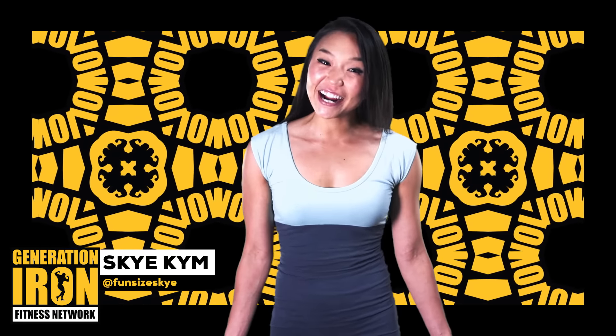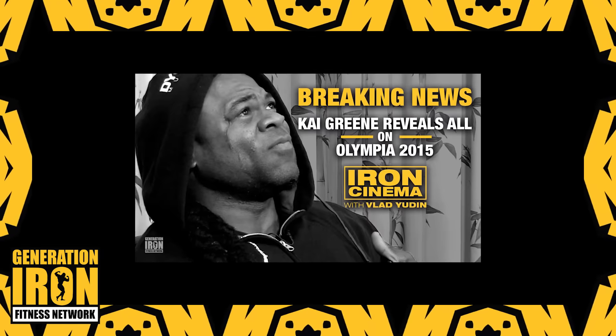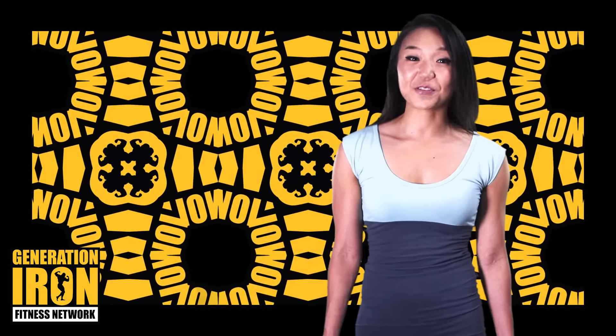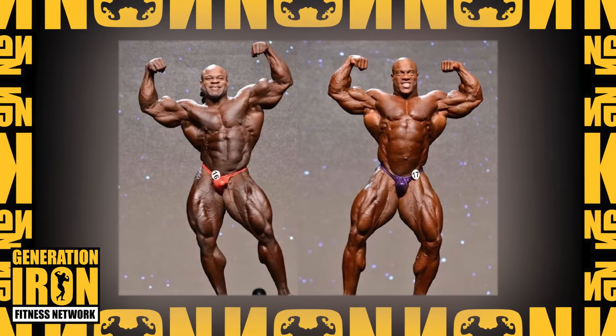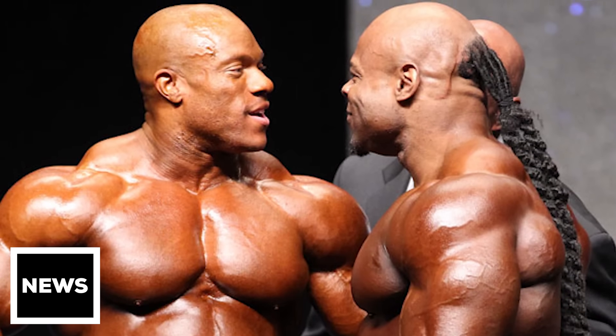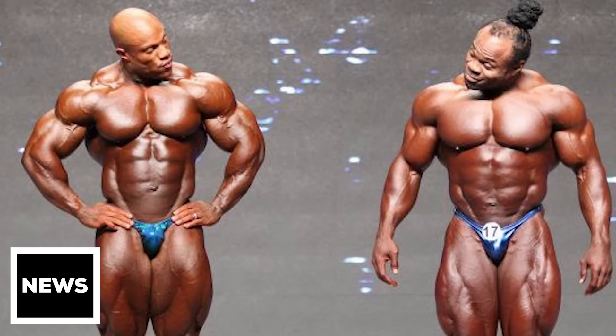Skye Kim here with your Generation Iron News update. After much controversy from skipping out on the 2015 Mr. Olympia, Kai Greene has been truly back in action throughout 2016, competing in multiple Arnold classics and putting his physique front and center to remind everyone why he's considered the people's champ.